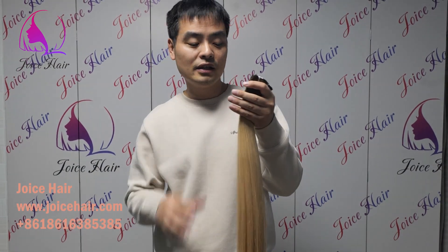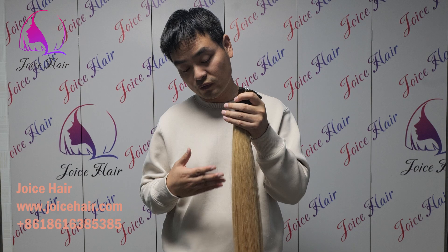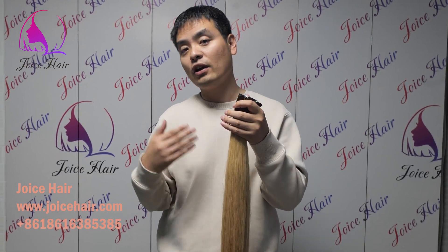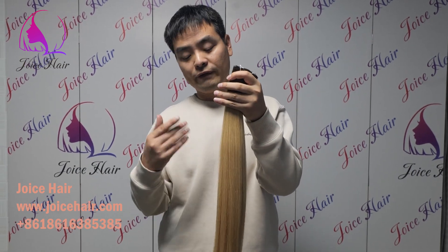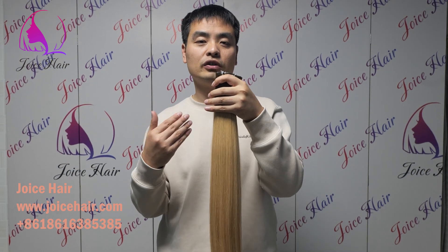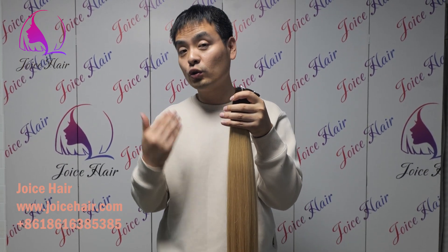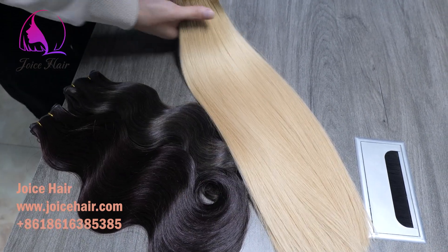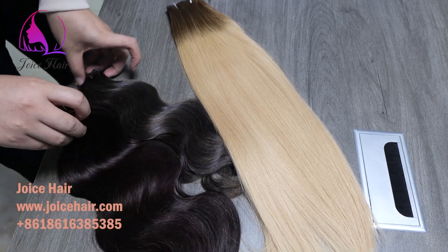This is bone straight hair, and this kind of straight hair is also very silky after you wash it. But this hair can hold a curl very well — it is very silky straight, and after you wash it, it's still silky like this. But if you want to curl it in the morning, this hair can hold a curl very well.